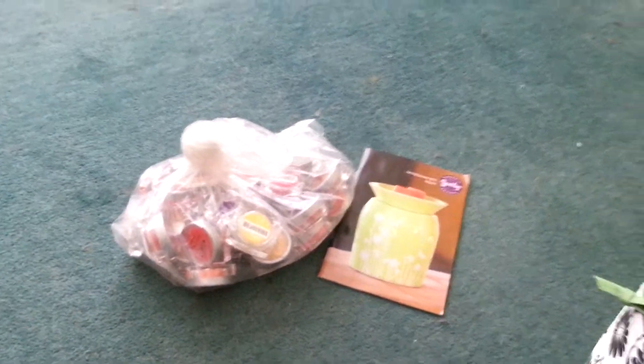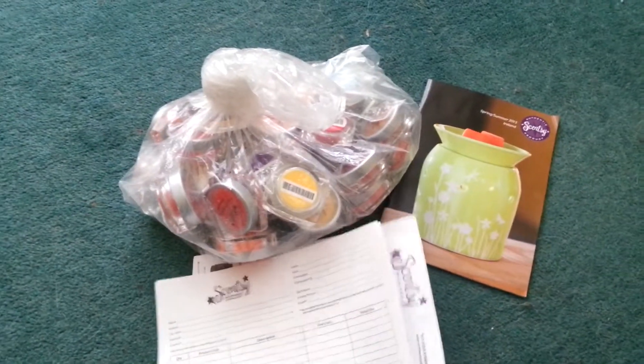And then maybe share it with friends and family. You get a load of order forms so that you can write all your details down. Remember, you can pay cash or you can pay Visa, Visa debit, or Mastercard.